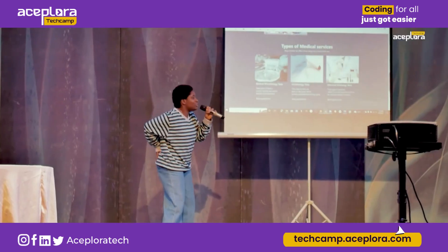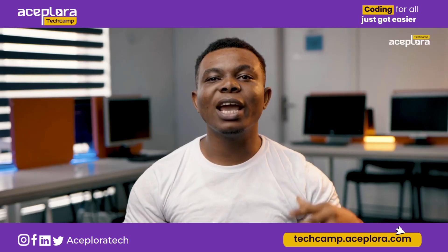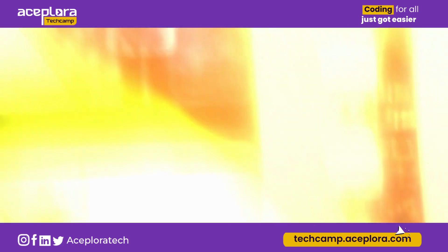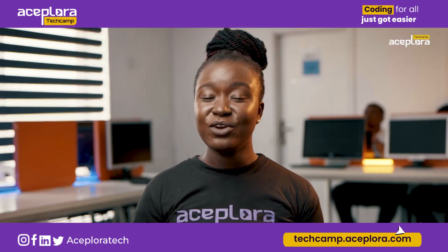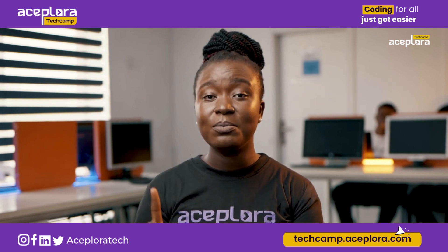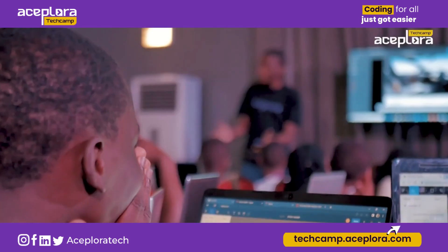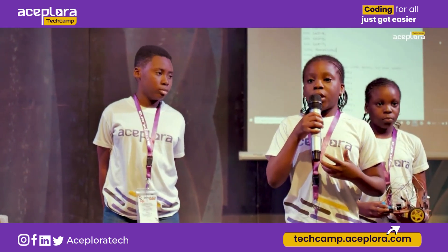Web development is like a symphony, a beautiful harmony of code and design, where Explorer plays the conductor, leading us to a world of digital sublime. Innovation, inspiration and success. There's never been a more exciting time to learn about tech. Welcome to the Explorer Tech Camp, where we raise the next generation of great innovators.